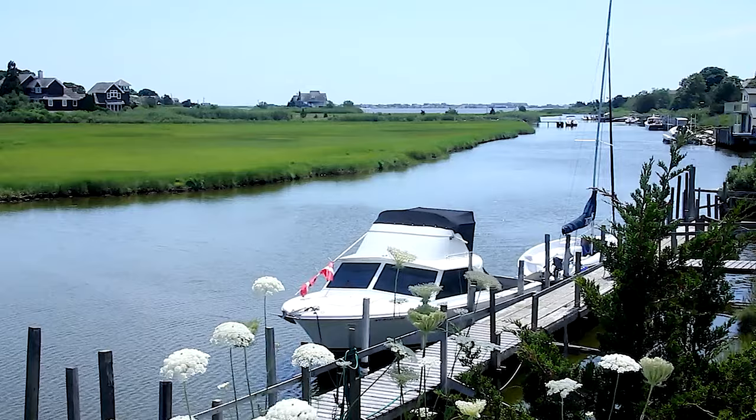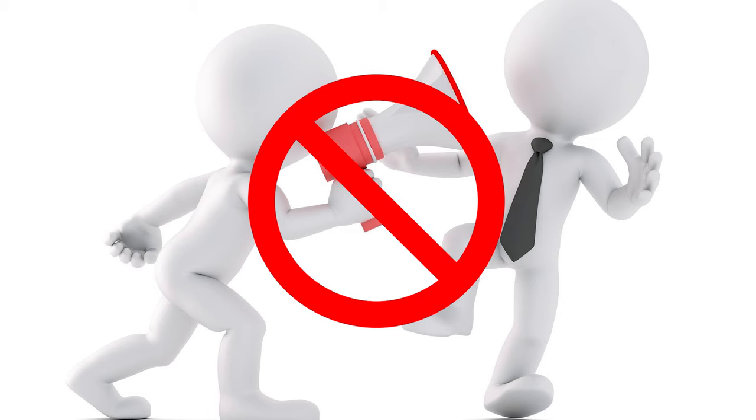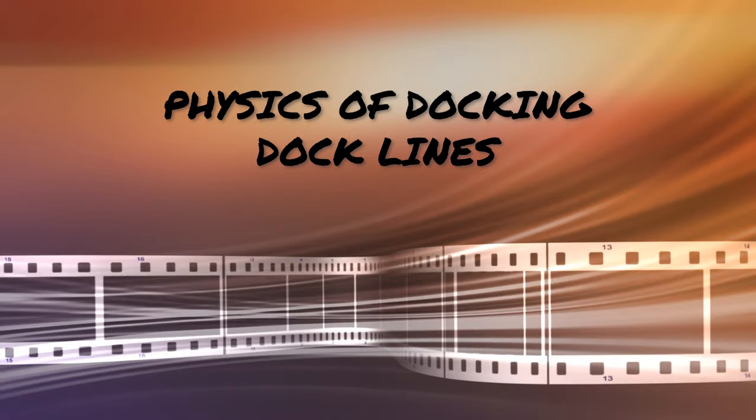So pick a nice quiet day with little traffic on the dock and try it out. Invoke the no-shouting rule to keep the tension level down, and practice until you're comfortable coming in bow first or stern first. In our next episode we will show you how dock lines help control your boat in a slip. Stay tuned.